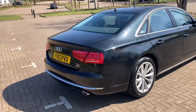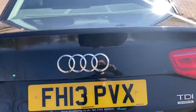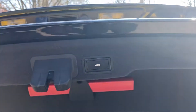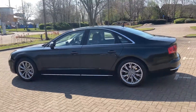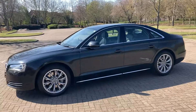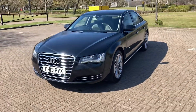It's got rear parking sensors. It is Quattro as well. It's got an automatic tailgate boot lid. Front parking sensors.